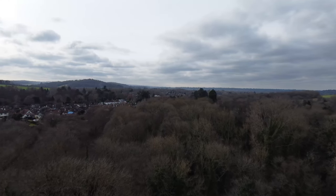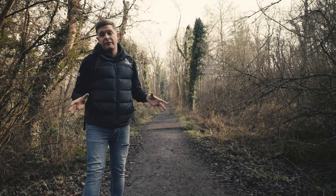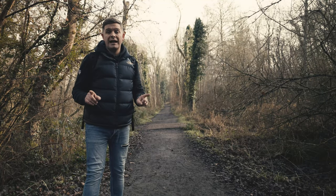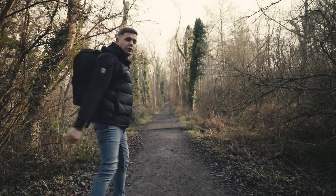I'm in the Surrey Hills, an area of outstanding natural beauty, and this path behind me is fairly typical of the area. What is not typical of the area, however, is what you'll find when you walk down that path. Let's go take a look.